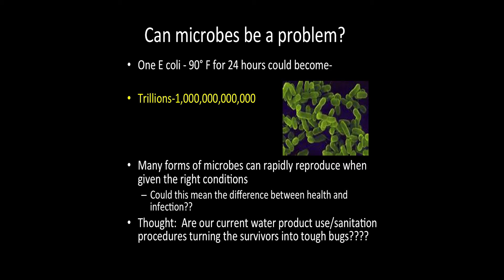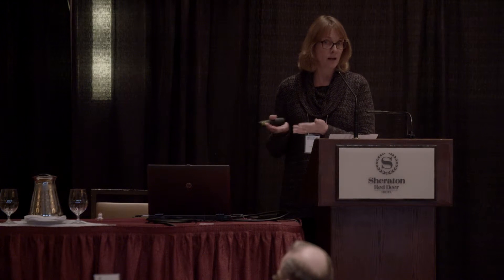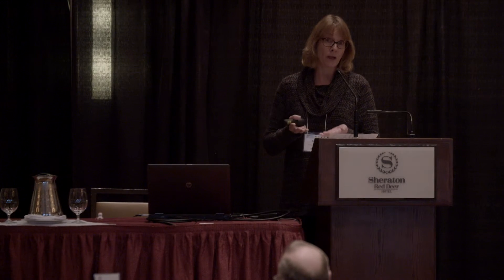If you don't think microbes can be a problem, put this into perspective. One tiny E. coli — held at 90 degrees with a little bit of food — in 24 hours, how many could you have starting from just one? A thousand? Ten thousand? A million? Trillions. That's how fast these things, given the right opportunity, can create numbers that turn against us in our production facilities. Add another stressor on top of that, and boom — we have a disease.